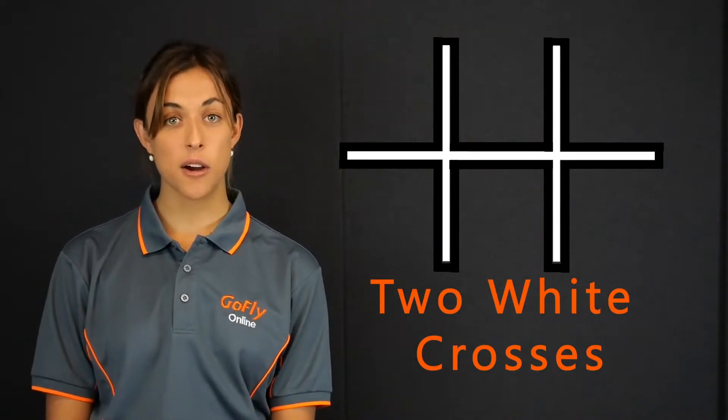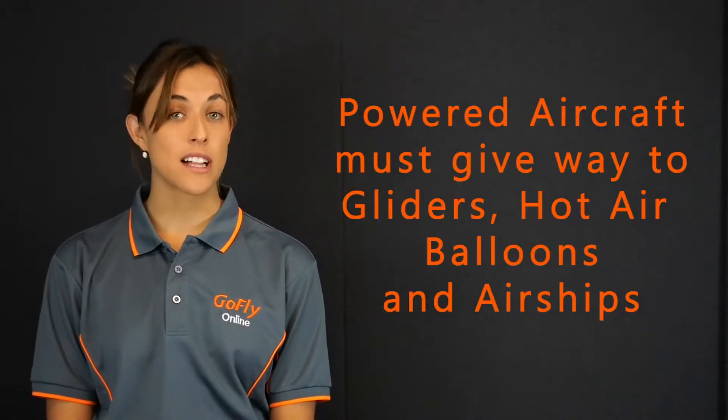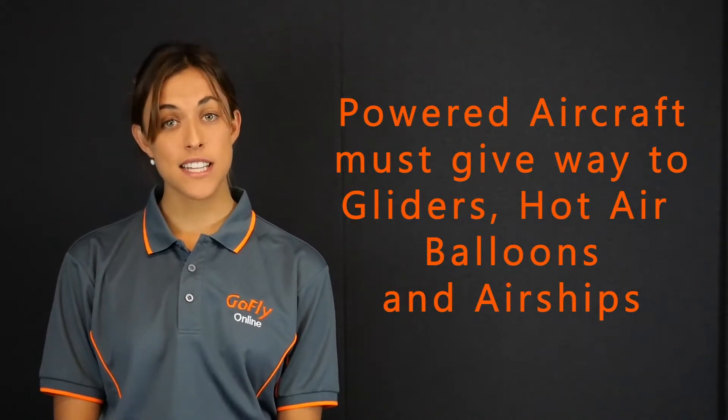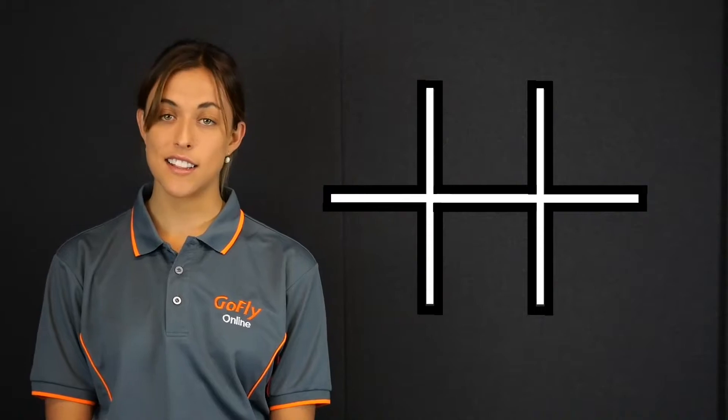The second symbol we will look at is the two white crosses joined together. This symbol means that gliding operations are in progress. The most common form of gliding operations is when another aircraft tows the gliding aircraft into the air. Because gliders are non-powered, you must give way to them. So if you see this symbol, be on the lookout and be prepared to give way to any gliders in the circuit.